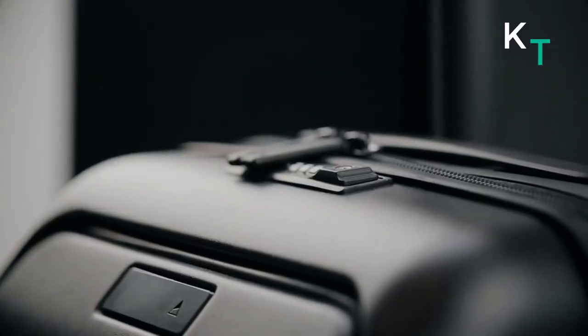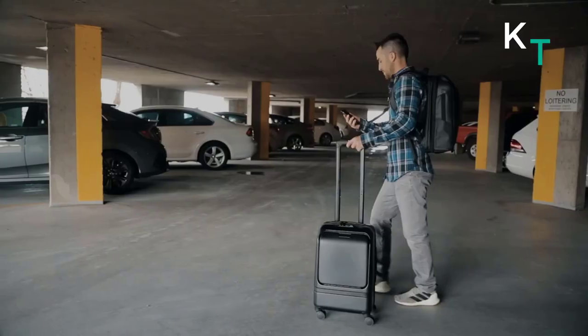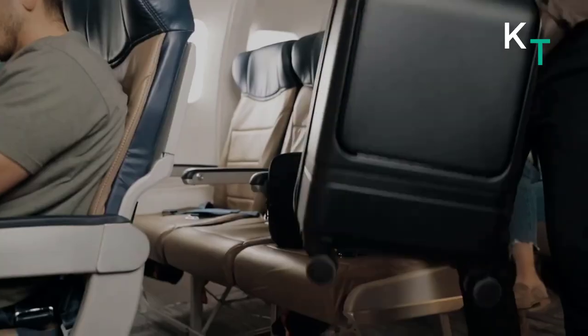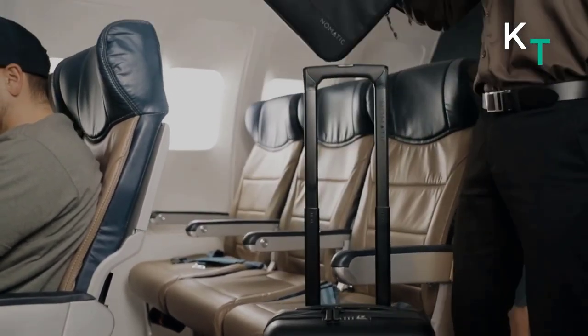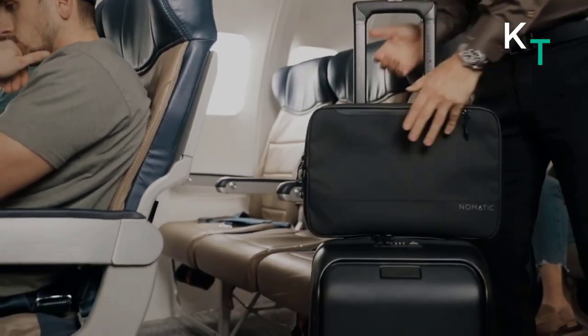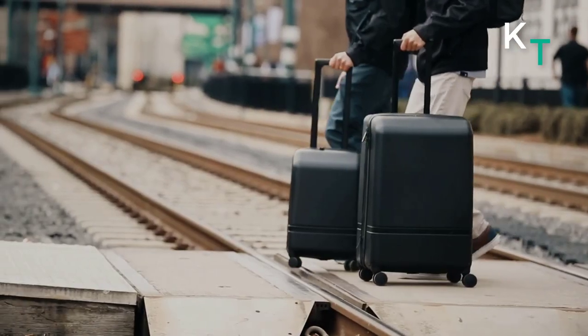The case is made of indestructible, durable materials and can take a beating. It's easy to lift due to its lightweight materials, and the smooth wheels let you pull it silently. The innovative folding panel makes it easy to pack the suitcase more quickly and efficiently.